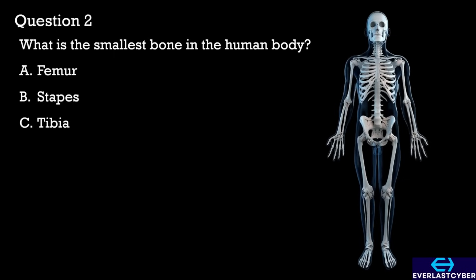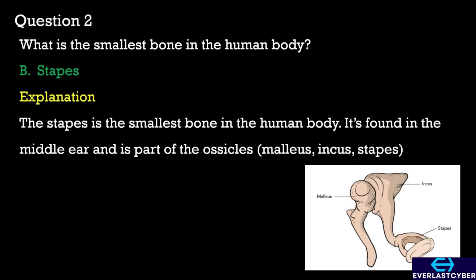Question 2. What is the smallest bone in the human body? A. Femur. B. Stapes. C. Tibia. The answer is B. Stapes.